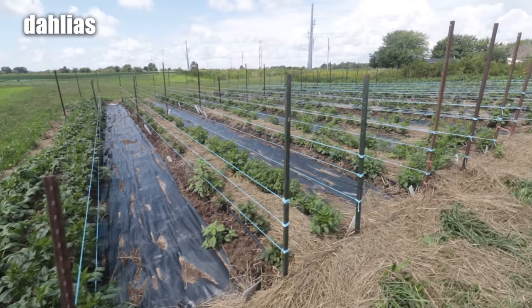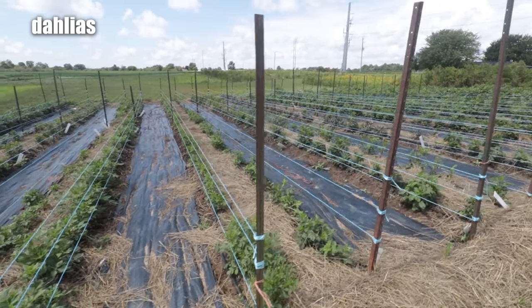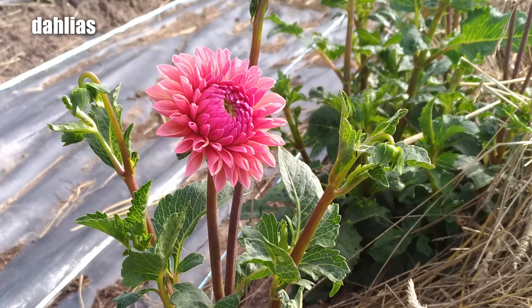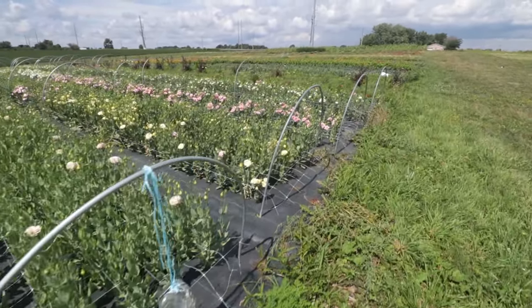And then we also grow dahlias, but unfortunately it's only the beginning of August, so our dahlia patch is very green. You can see that we have it all set up in nice rows. Every row has drip line to keep the dahlia plants watered, and we put up the strings so that the dahlias don't fall over on a windy day. We'll have to wait a few weeks before the dahlias start to bloom. We grow a wide range of flowers on our farm and other things besides flowers as well.